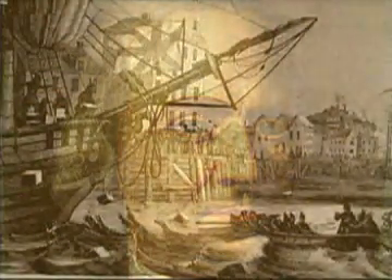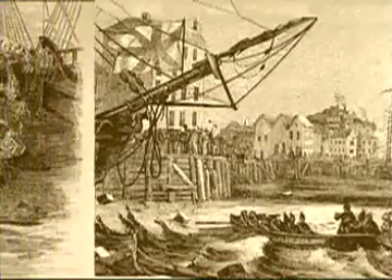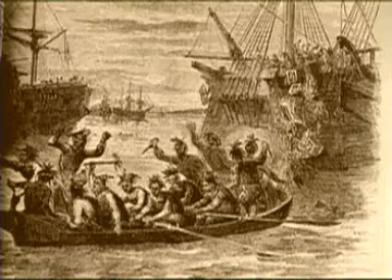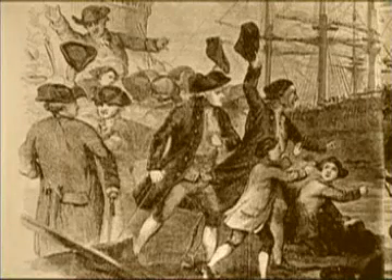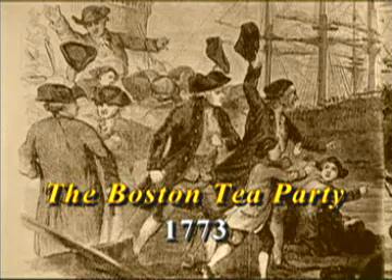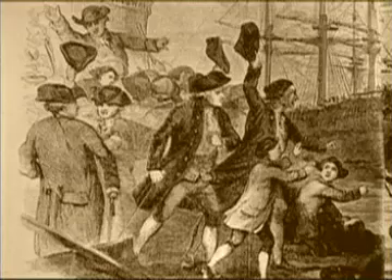Patriots, led by Sam Adams, saw the plan as a trick — a roundabout way of getting them to agree to a tax they didn't believe in. So when ships carrying British tea arrived in Boston, they were boarded by patriots, some thinly disguised as Mohawk Indians, who dumped the expensive cargo into the harbor while crowds on the shore looked on in startled amazement. The Boston Tea Party, as it was soon called, provoked outrage among the rulers back in Britain and ended up causing a lot of trouble.